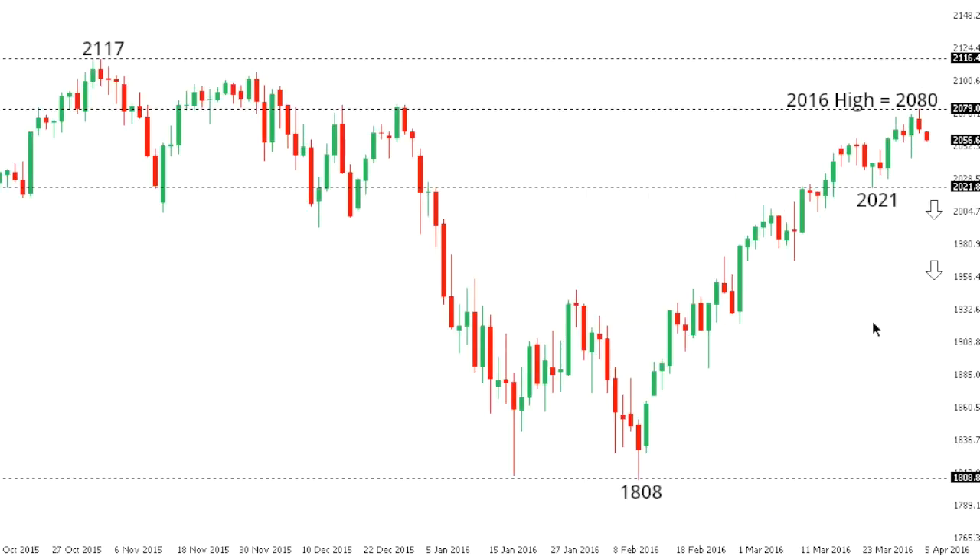SPX 500. The S&P 500 is finally stalling out after posting a fresh 2016 high at 2080, but it will take a break back below 2021 to strengthen the outlook and the prospect for a fresh medium-term lower top and acceleration to the downside back towards the February low at 1808 further down. Only a close back above 2100 would compromise the prospect for a medium-term lower top and put the pressure back on the top side.